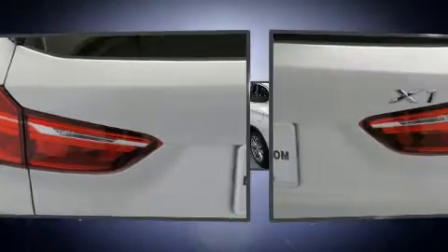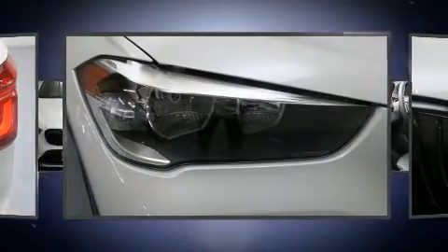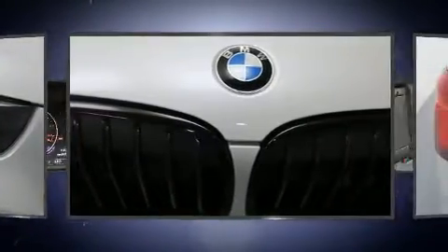BMW prioritized comfort and style by including a rear window wiper, a tachometer, a power seat, front fog lights, a roof rack, and cruise control.